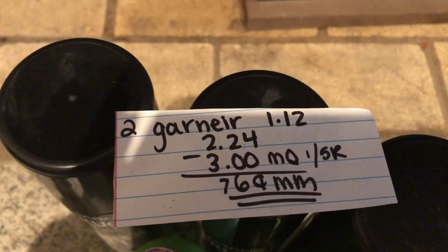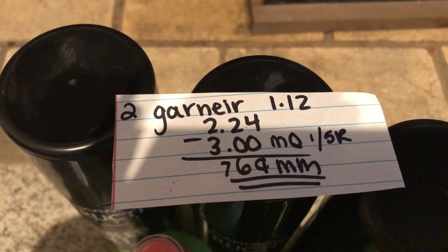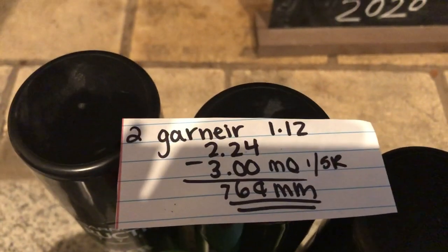As you can see back here, the hair sprays are all on clearance for $1.12. You're gonna buy two of them, which totals to $2.24, and there is a $3 off two manufacturer coupon found in the 1/5 RetailMeNot, making this a 76 cent money maker for two.